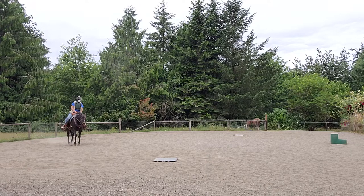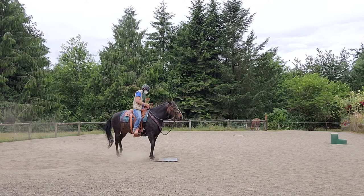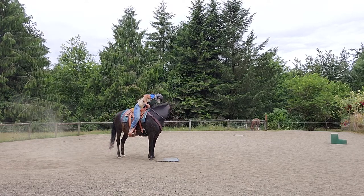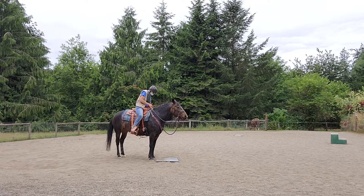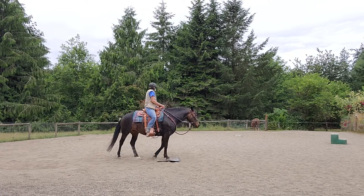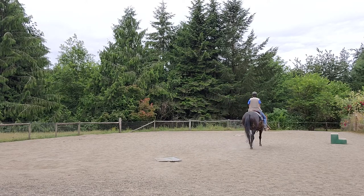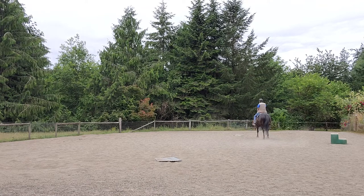This saddle kind of slips even though I got it on really tight. Not enough that it comes off, but it just makes for a little unbalanced riding. And walk to the left. Walk. Good girl. That's what you've got to do. Nice.